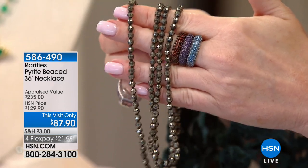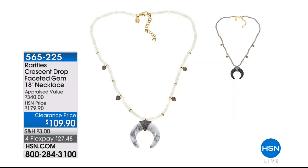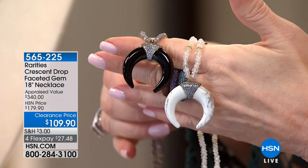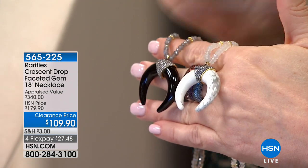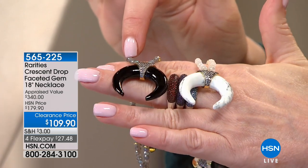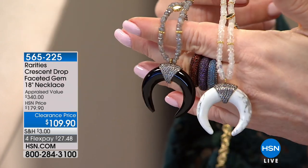That's coming up a little bit later. Also on the way: we have a hand-carved crescent drop faceted piece coming up next hour. We took it from $179 to $109. We only have 120 of these. You can do the Moonstone back with what a lot of people refer to as Buffalo Turquoise. We also have the Labradorite back with the hand-carved Black Onyx — your choice for $109.90.